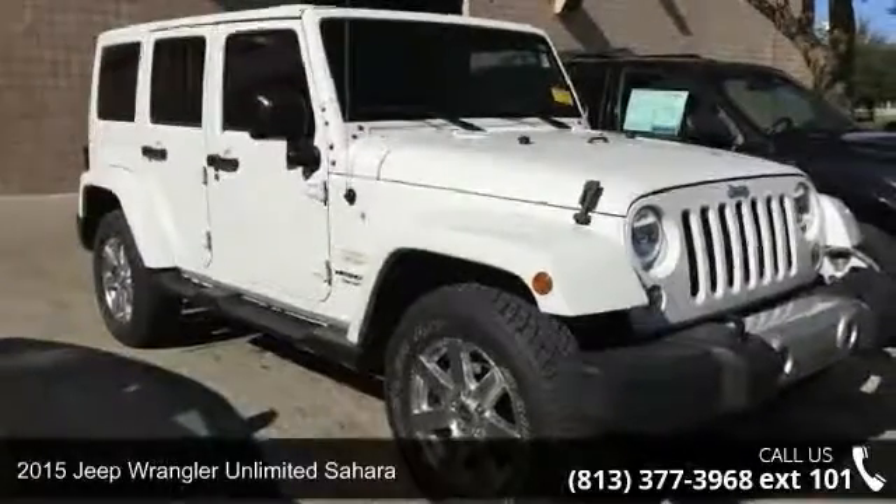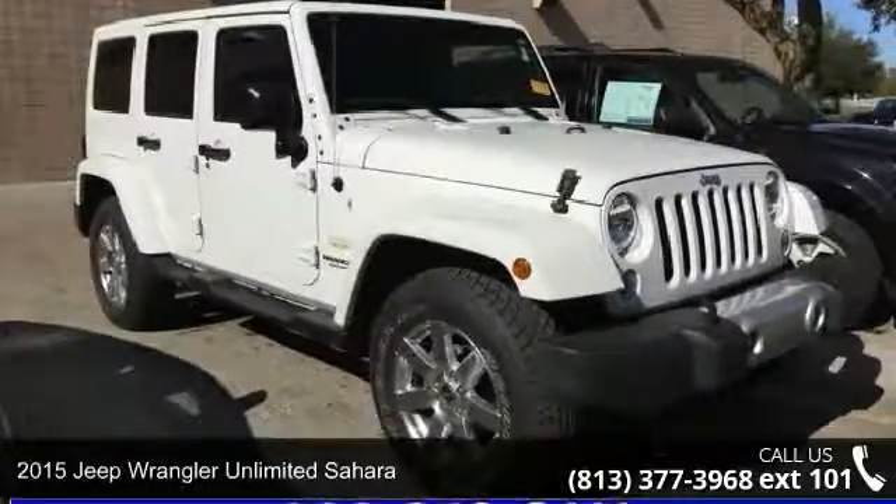Presenting the 2015 Jeep Wrangler. This may be the set of wheels you've been looking for.